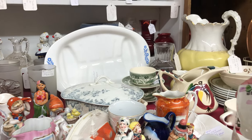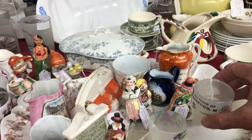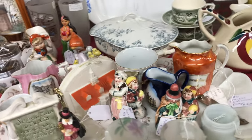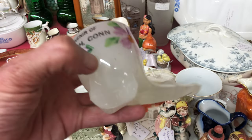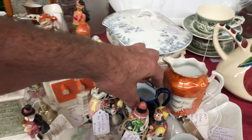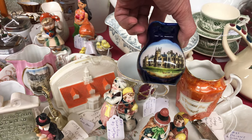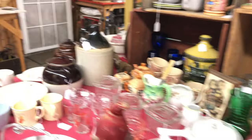There are some opaque souvenir pipes here — this one's from Biddeford, this one's from Norwich, Connecticut. These are fairly ubiquitous — I've seen these all over the place, and they feature any number of different cities and towns.